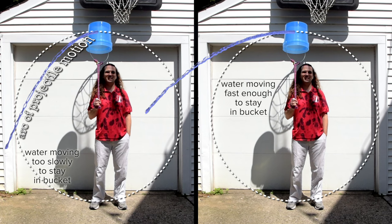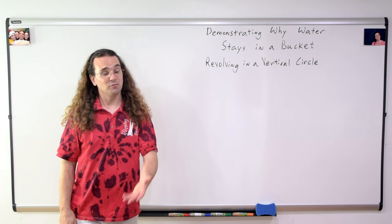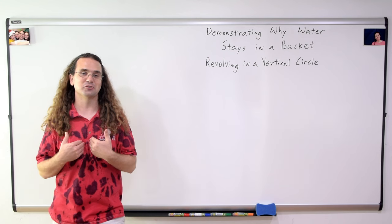Okay, to be clear, let's ask the question again. Bo, what keeps water in a vertically revolving bucket? The inertia of the water, or the tendency of the water to maintain its state of motion, is what keeps water in the bucket. In other words, the water is moving and wants to keep moving in a straight line. However, the bucket keeps getting in the way, which is why water stays in the bucket. Very well said. Thank you very much for learning with me today. I enjoyed learning with you.